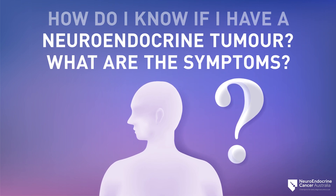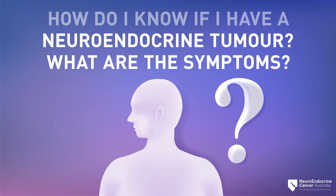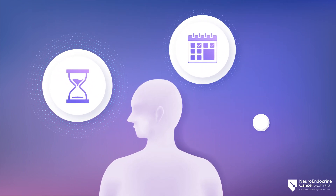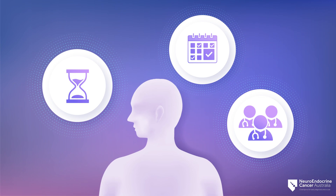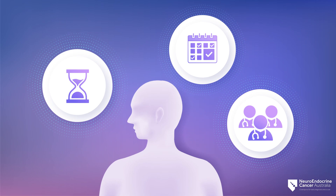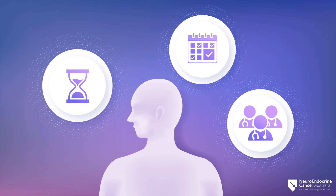Neuroendocrine tumors are commonly abbreviated to NETs. NETs are often hard to diagnose, as the symptoms displayed are very similar to more common conditions. Therefore, it often takes many years, many appointments, and seeing many doctors before a NET is found. Whilst NET symptoms do imitate other more common illnesses, lack of awareness of the disease in general contributes to them being misdiagnosed.